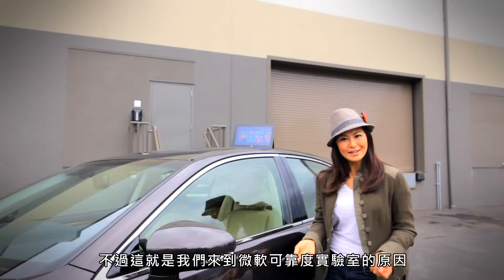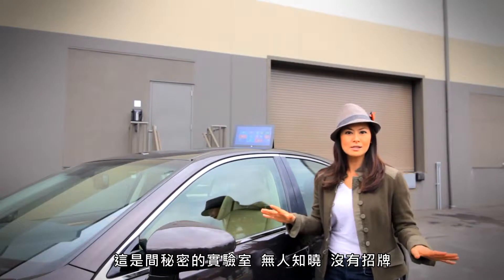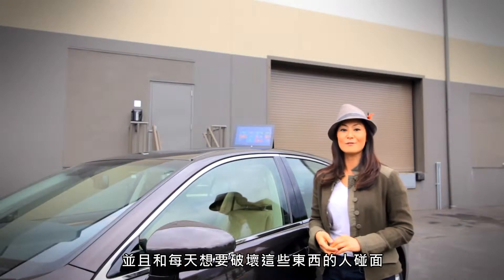But that's why we're here at the Microsoft Reliability Lab. It is a secret lab — no windows, no signs, can't even tell you where we're at. But I'm going to give you a look inside to meet the people who try to break these things every day.